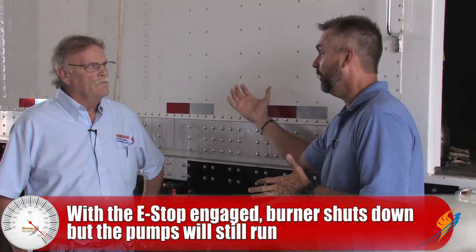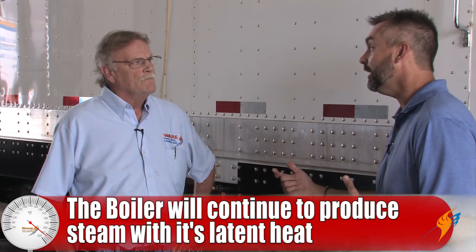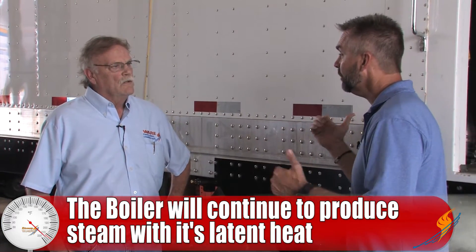So when you hit that emergency stop button, the burner shuts down — but the boiler is still hot, there's still steam on it. What happens then? I would just get to safety and notify whoever is in charge of the situation, and then when it cools down you can evaluate what happened. The boiler actually continues to produce steam. Do the pumps shut down? No, the pumps will still be active to keep water in the boiler.